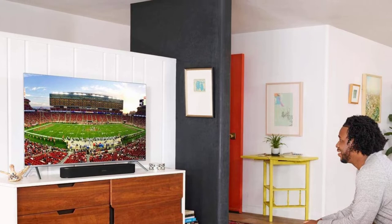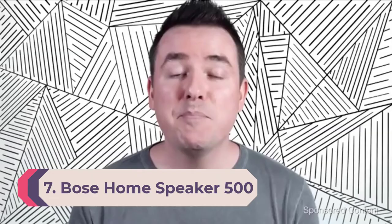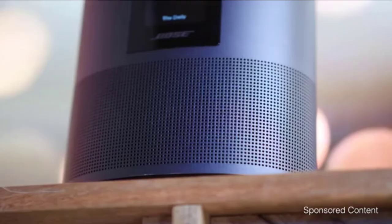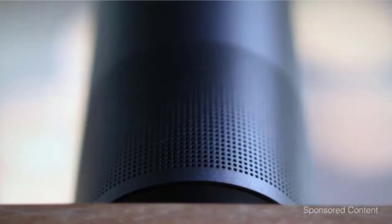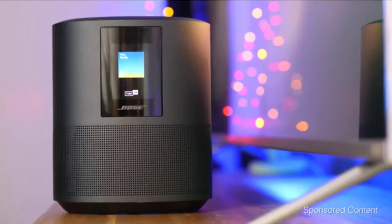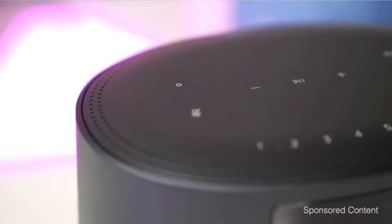Number 7: Bose Home Speaker 500. Bose is known for putting out quality audio products, and the Home Speaker 500 fits right in line with the brand's reputation. The premium-priced device boasts full stereo sound, with a pair of drivers aimed in opposite directions. The Home Speaker 500 offers the flexibility of both Alexa and Google Assistant, and a sensitive 8-microphone array picks up your voice commands without you having to repeat yourself.